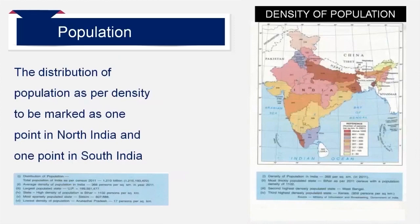Different terms are used to ask about the distribution of population in your examination paper. They should be labeled using an arrow in the same terms in capital letters. For example, sparse population in the west is in Rajasthan's Thar desert. Highest density of population is in Bihar. Lowest density of population in the northeast is in Arunachal Pradesh. Sparse population in the north is in Sikkim. The largest populated state is UP. Highest density of population in south India is in Kerala.